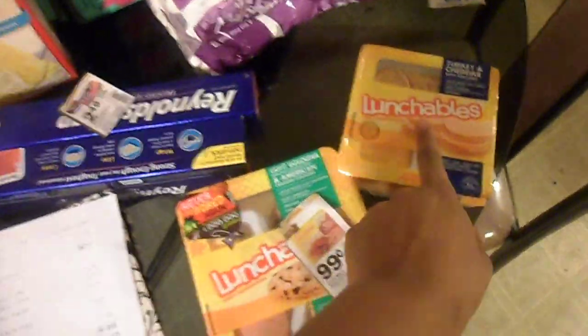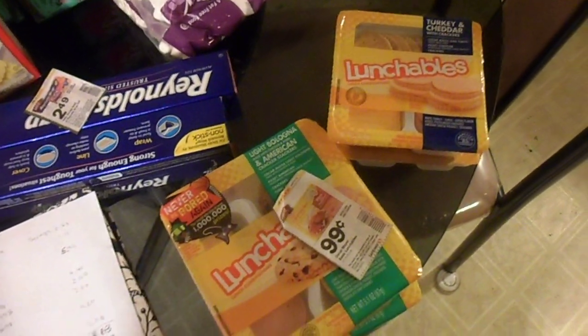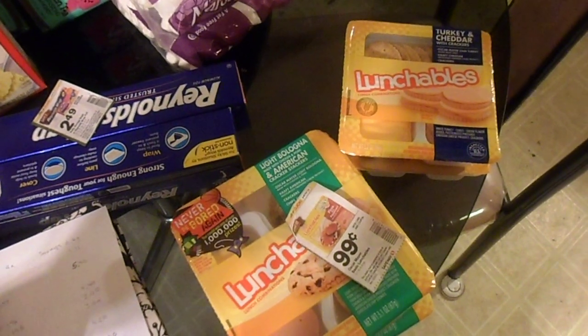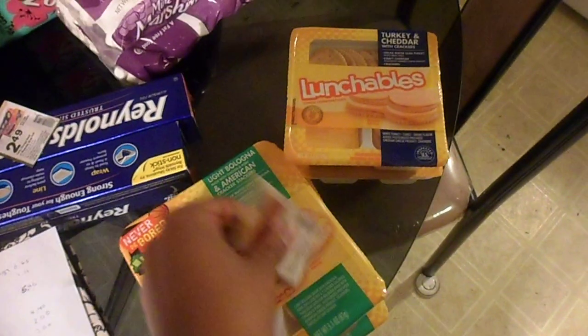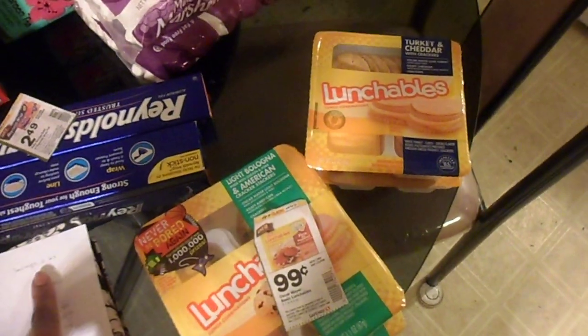Hopefully my hands aren't too shaky. First thing I got were the Lunchables — I like these for going to work, something quick to grab. They were $1.62 each, however with my rewards card and my coupon I got them for 99 cents, making the savings 63 cents each.